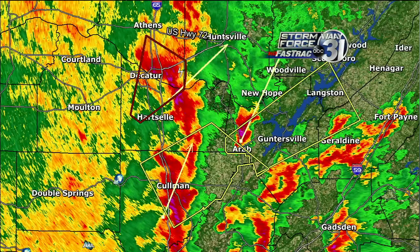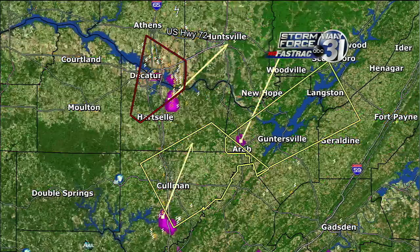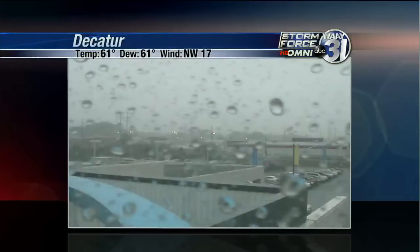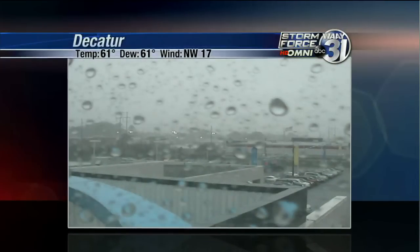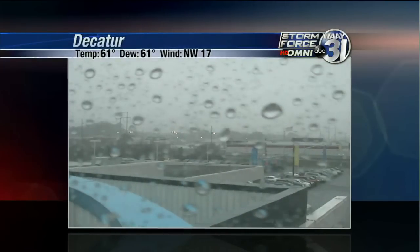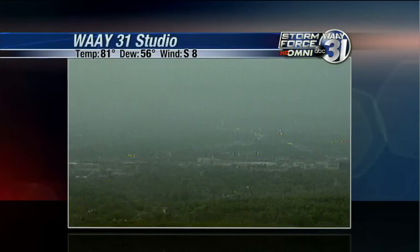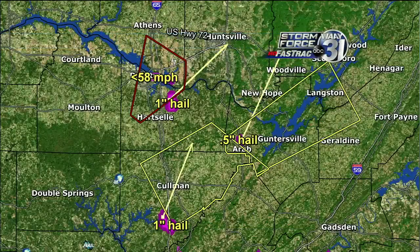There are numerous severe thunderstorm warnings now popping up with these storms ahead of the line. The good news is there are severe thunderstorm warnings and not tornado warnings. Here's a look at our Coleman tower cam — some ominous skies there. The city of Decatur is actually starting to see a little better; the rain shaft has now pushed off to the north and east. Temperatures have dropped to around 68 degrees, upper 60s to low 70s — certainly supportive for large hail, damaging winds, and even isolated tornadoes.